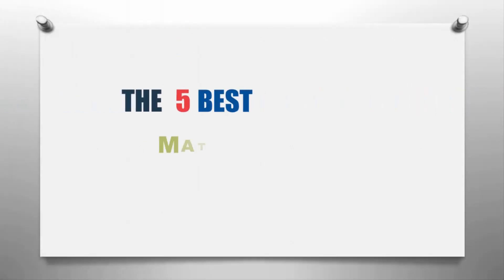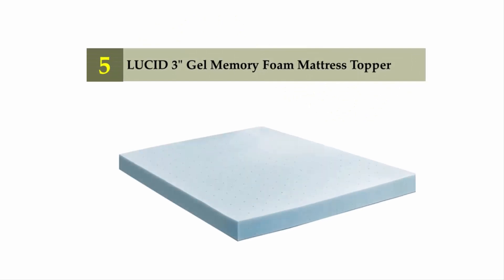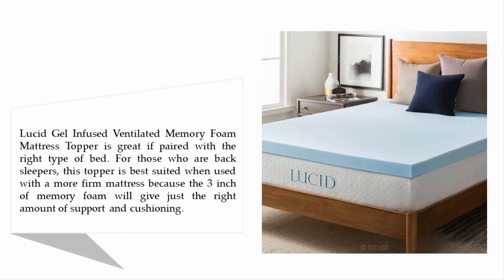Our home presents the five best mattress toppers for back pain. Let's get started with the list. Starting at number five: the Lucid three-inch gel memory foam mattress topper. The Lucid gel-infused ventilated memory foam mattress topper is great if paired with the right type of bed. For back sleepers, this topper is best suited with a more firm mattress, as the three inches of memory foam will give just the right amount of support and cushioning.